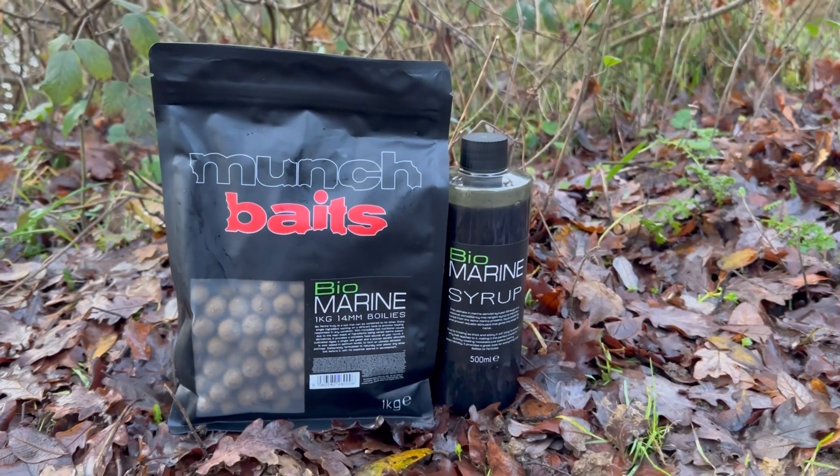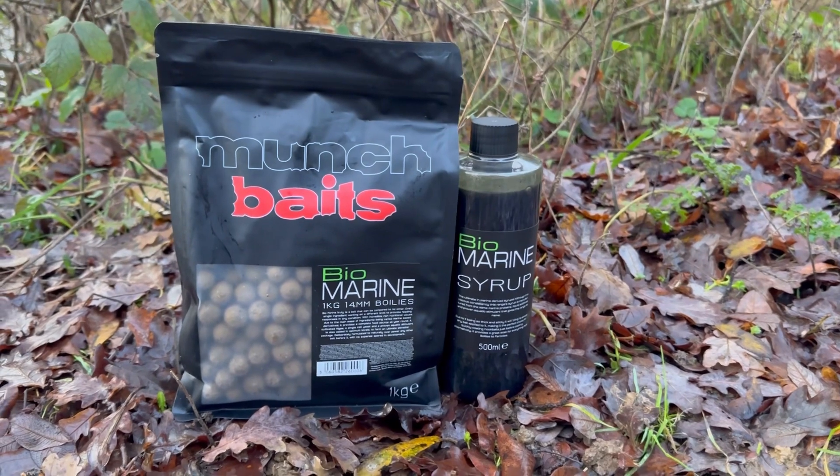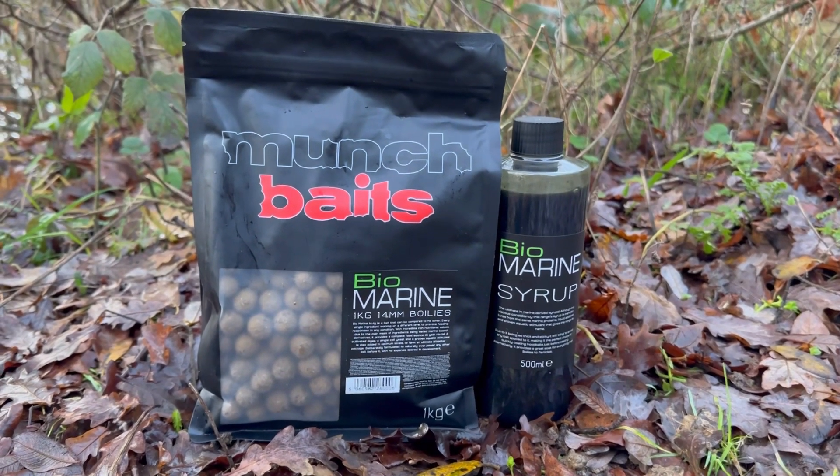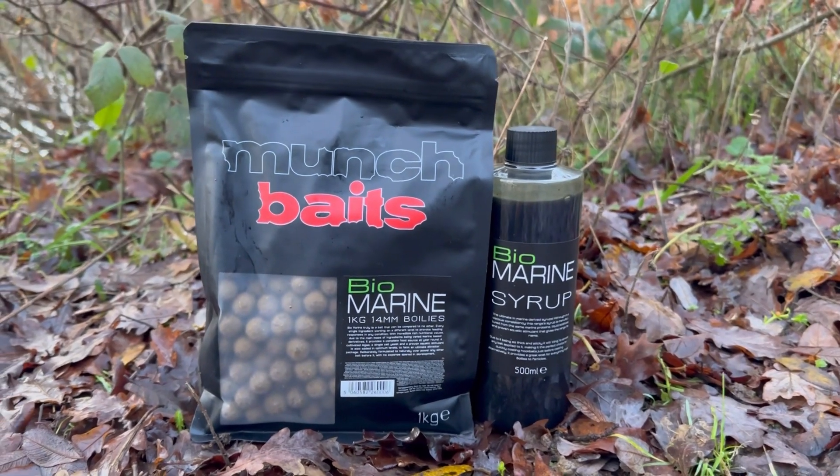For 2023, I've joined the Munch Baits team, and the bait I'm using today is the Biomarine boilies. I've also got the Biomarine syrup, as you can see.